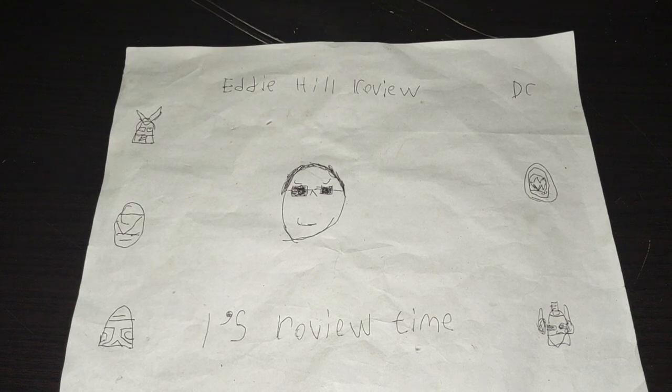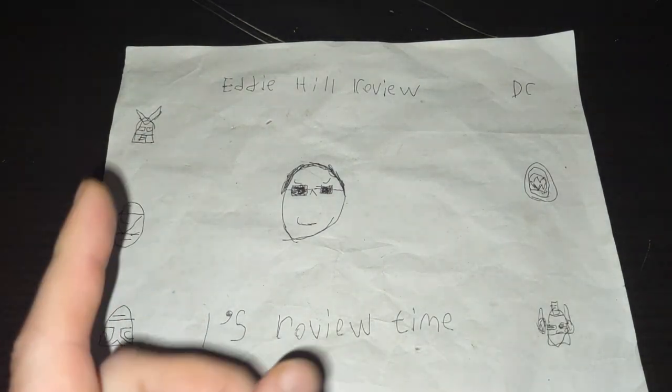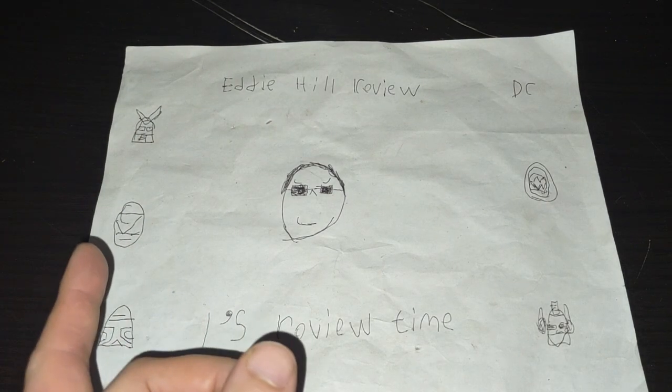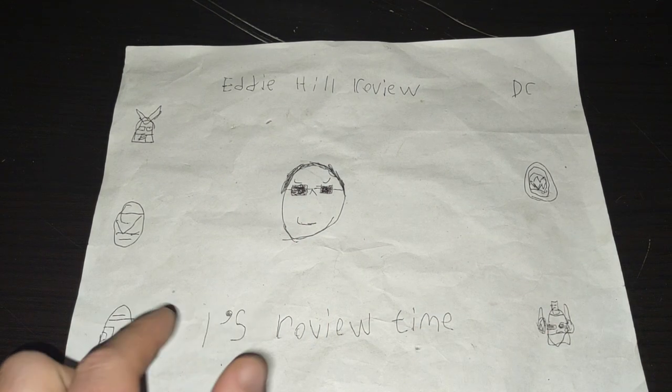Hey, what's up, YouTube Land? It's your boy, Eddie Hill, the White Oak, Pennsylvanian toy collector, and it's time for another Eddie Hill review.